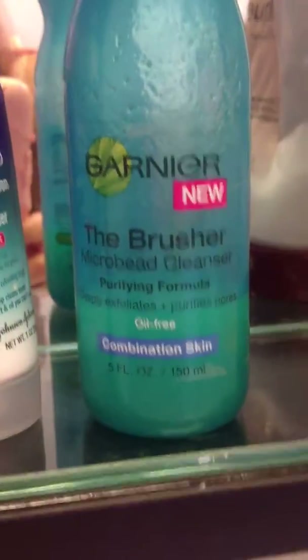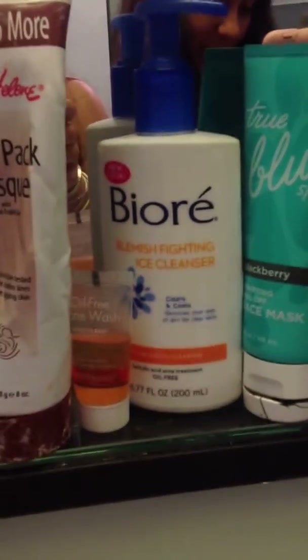And I have this — it's the Brusher Microfeed Cleanser. This is an old mud mask that I have. It's like anti-aging and has really good benefits. This is the VRA Blemish Fighting Ice Cleanser. My review on this is really — I love this product so much.